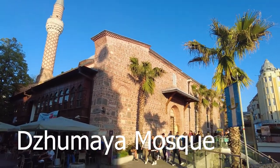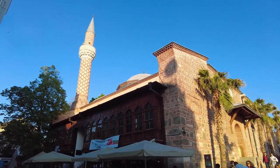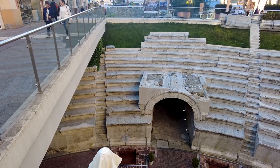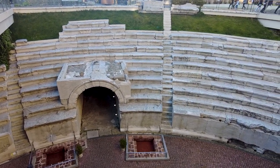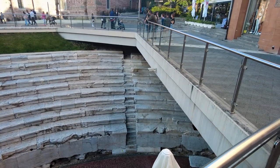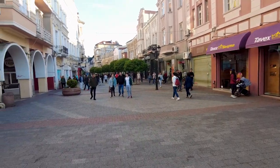Here, just west of Old Town Plovdiv, is a mosque built in 1435 — it's an incredible site. And here is the ancient stadium of Philippopolis. This part has been excavated and preserved out in the pedestrian mall of Plovdiv here.